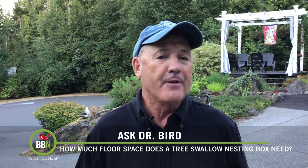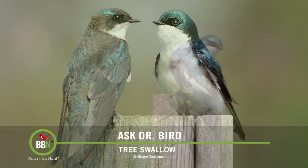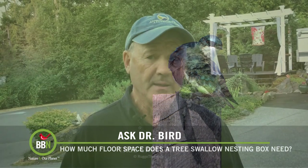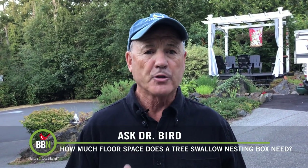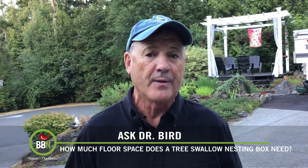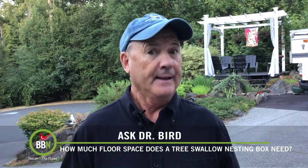Other websites suggest a minimum five-by-five-inch floor. While I couldn't find a scientific study focusing specifically on the effects of nest box floor space on wing development in tree swallows, I did find something of far greater interest — perhaps a game changer for future nest box designs. With summers getting hotter due to climate warming, we must consider the impact of higher ambient temperatures on nestlings. If nestlings can't spread out enough to cool their bodies in really hot weather, our nest box programs could be creating death traps. So seven-inch square floors might not be such a crazy idea after all.